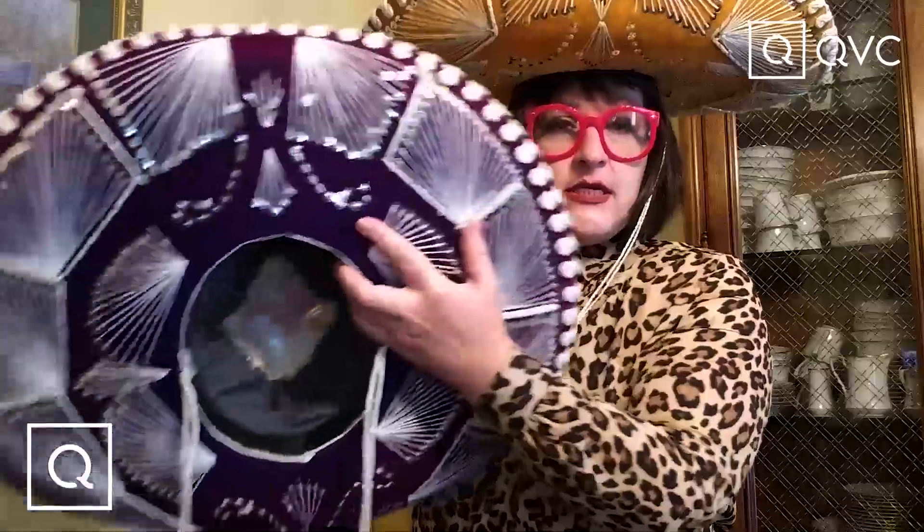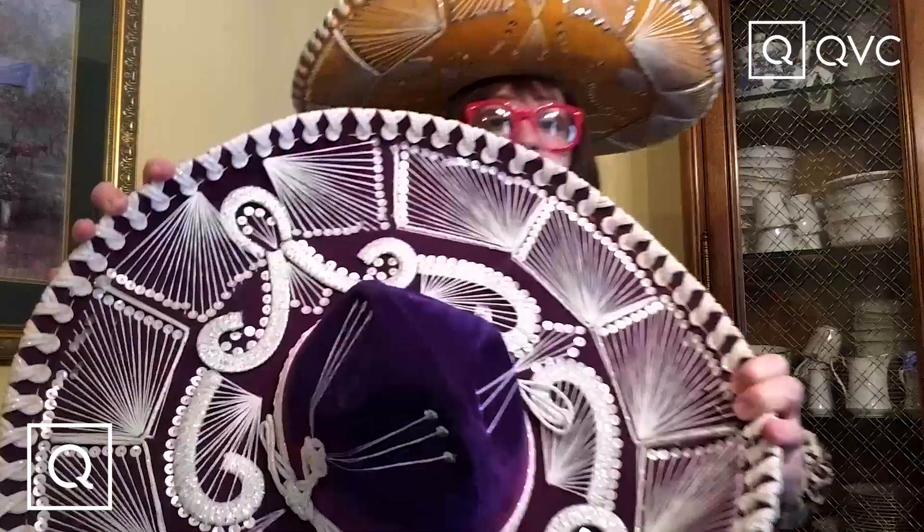The first deal we have: authentic Mexican sun hats — incredible design, handcrafted, two colors, velvet finish. Does everybody see that? Shielding you from the sun — anything that's underneath will be completely protected. If it gets windy you can put this up, you can wear it on your back. Just adorable and so practical — so in love with these sun hats!